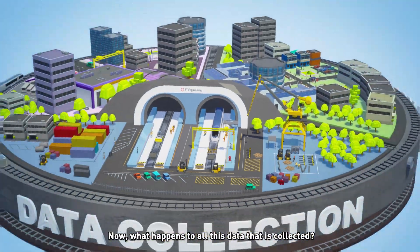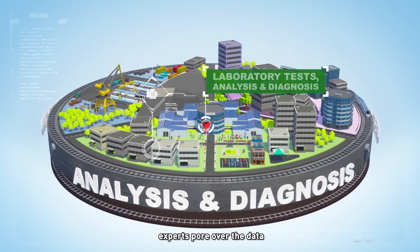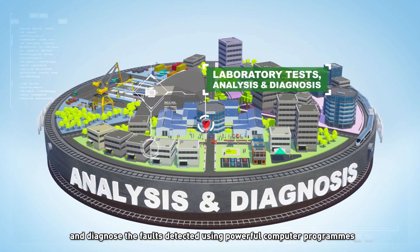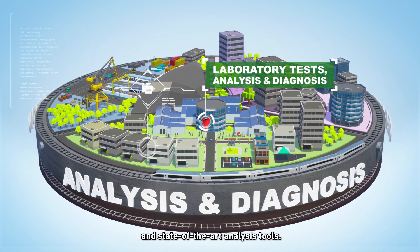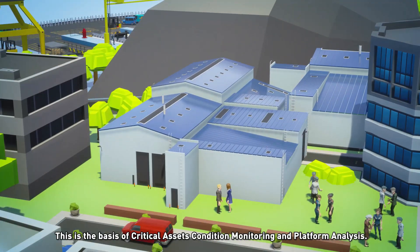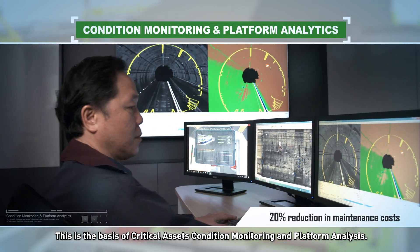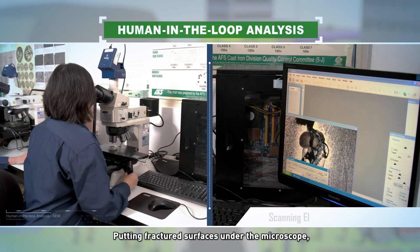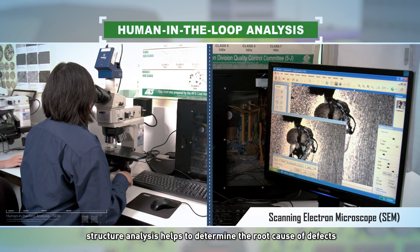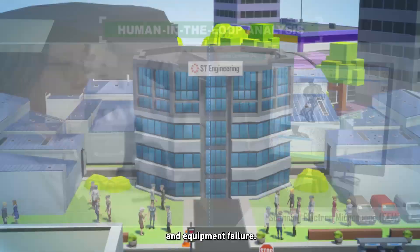Back at the lab, experts pore over the data and diagnose the faults detected using powerful computer programs and state-of-the-art analysis tools. This is the basis of critical assets condition monitoring and platform analysis. Putting fractured surfaces under the microscope, structure analysis helps to determine the root cause of defects and equipment failure.